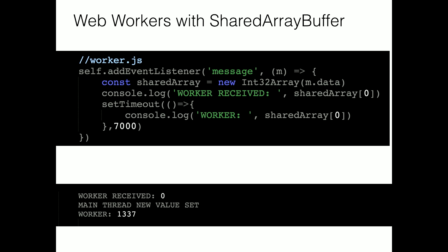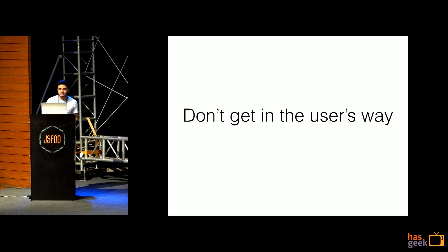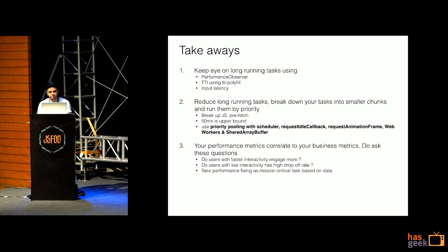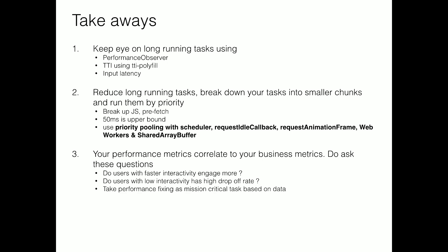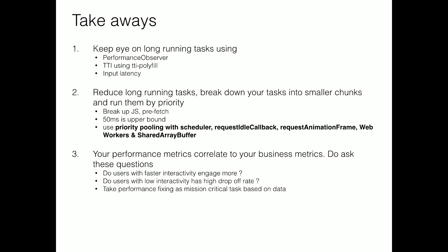This is an example of where JavaScript is going. This also comes with Atomics — you acquire a lock before updating values. The whole motive of this talk is: whatever happens, don't get in the user's way. Takeaways: keep an eye on long-running tasks using Performance Observer and the TTI polyfill — not just window load. Keep track of input latency for your critical events. Reduce long-running tasks — break tasks into smaller chunks and run them by priority. Break up JS, prefetch; 50ms is your upper bound. Use priority pooling: schedulers, requestIdleCallback, requestAnimationFrame, web workers, Shared Array Buffer.